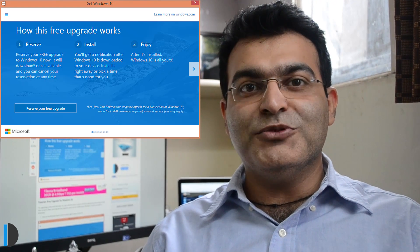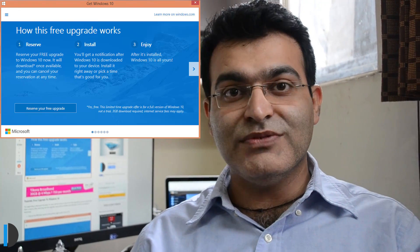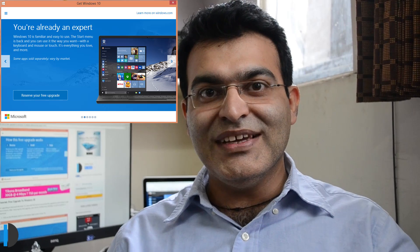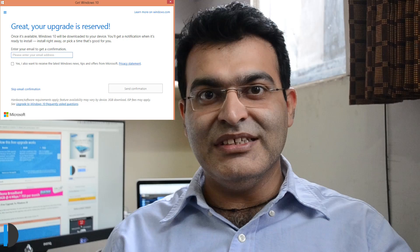You will find an option to reserve your upgrade. You will get a free upgrade and all you need to do is fill up a form, give your email ID, and your update will be reserved. As soon as the official Windows 10 is rolled out — which is expected to happen around August 2015 — you will get a download option and you can just download and install it on your PC.